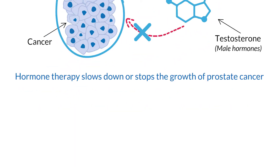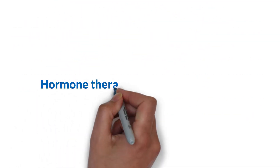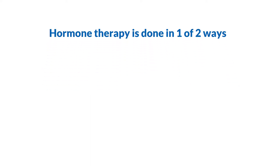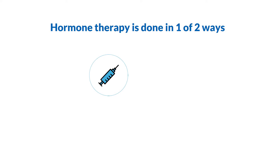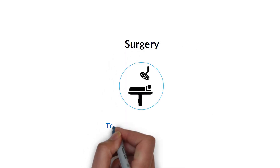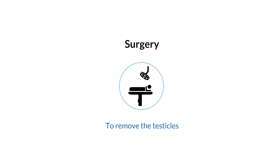Hormone therapy is used to treat prostate cancer in one of two ways. The most common way is to take medicines that stop the body from making testosterone or that block its effects. These medicines can be injections or implants to stop your testicles from making testosterone, or pills that stop the body from making testosterone or prevent cancer cells from using testosterone to grow. The second way is surgery to remove your testicles, where male hormones are made, though this form of treatment is not common.